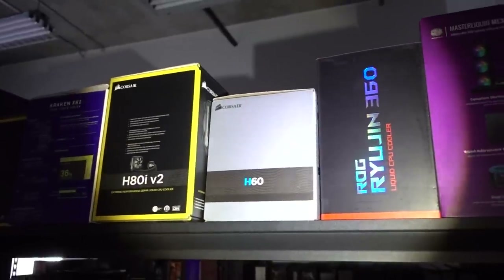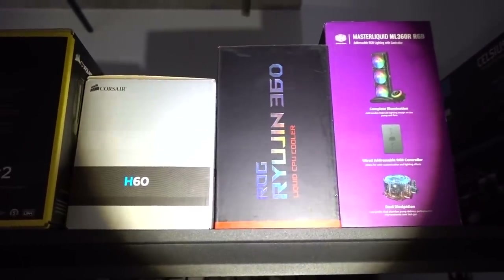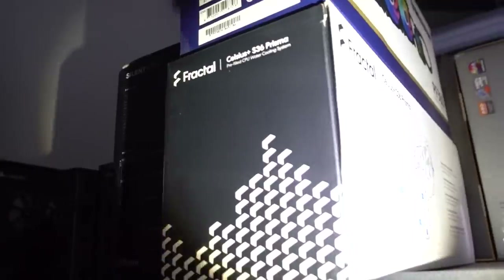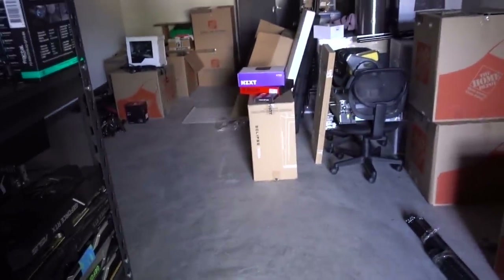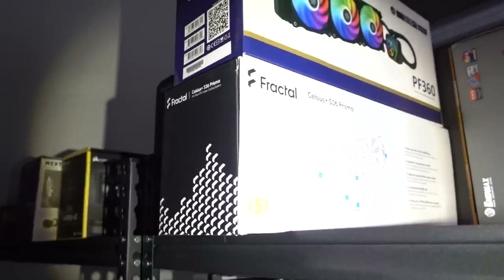For our 3900 XT, we're going to need a pretty beefy cooler for all 12 of those cores. The ROG Ryujin 360 looks pretty busted — scratched up or something. I'm definitely leaning towards an AIO. There's a Fractal Celsius Plus S36 Prisma. I know the P500A can handle 360mm rads — in fact, I think it can even do a 420. This is fairly new, looks nice, has the Prisma fans.